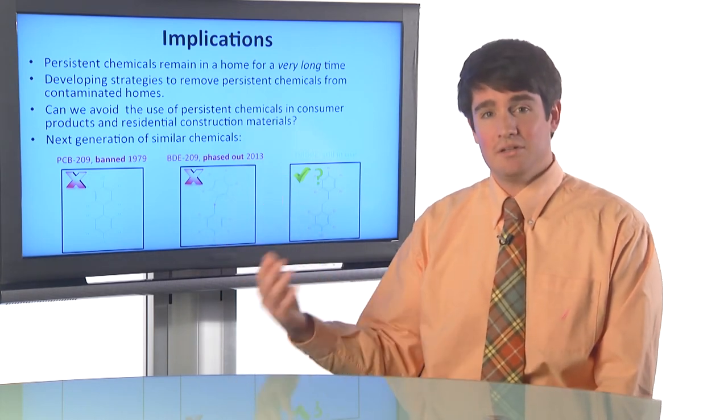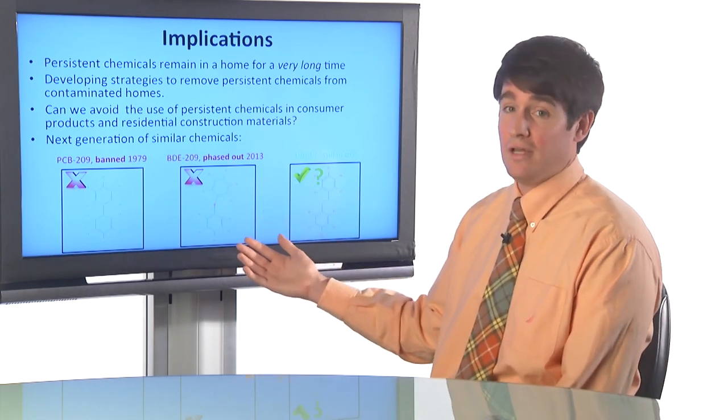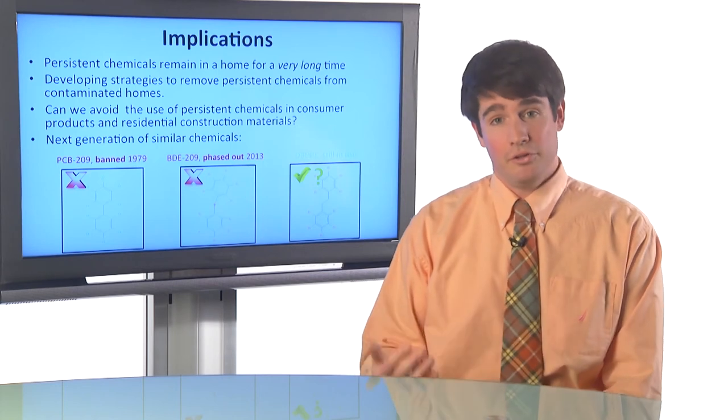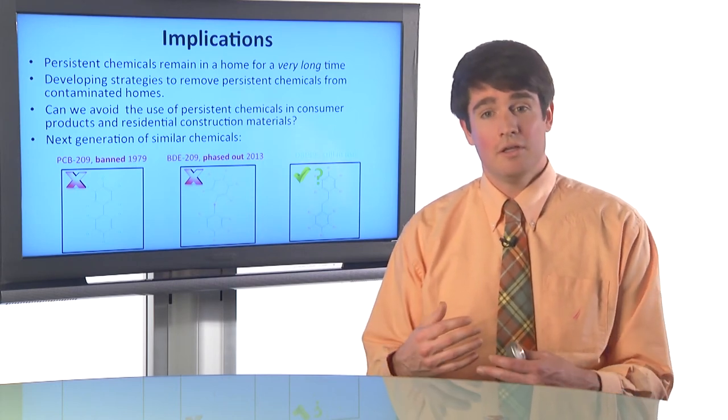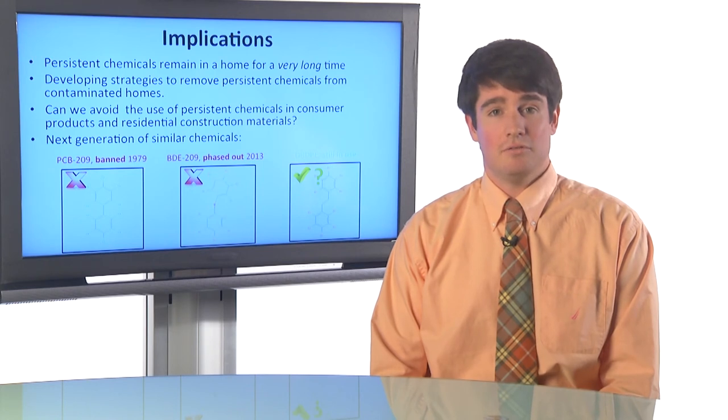We can still see that PCBs are in our homes even though they've been banned for 30 years. How long will PBDEs be in our homes? And then how long will we continue to use these other similar chemicals, and how long will those be in our homes? There's a chain of replacement products that we need to eventually put an end to.